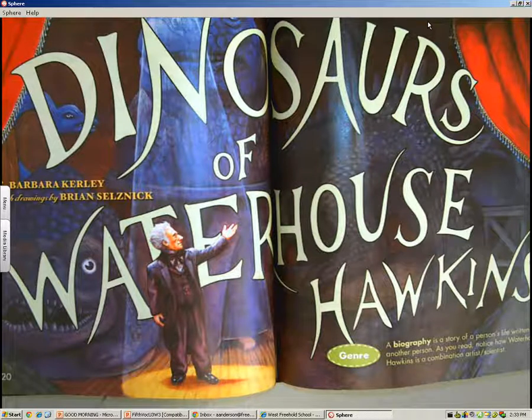The question that I want you to ask yourself, and also the book would like you to ask, is: how does Waterhouse Hawkins introduce the world to a new kind of creature? Before we read the story, we can infer that this creature is going to be a dinosaur. However, we don't know how Waterhouse Hawkins is going to do that. Please follow along as I read, and focus on the main idea of the story and the details that support the main idea.